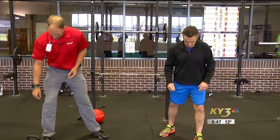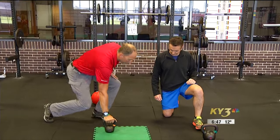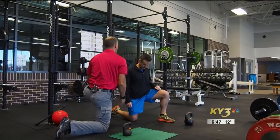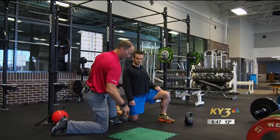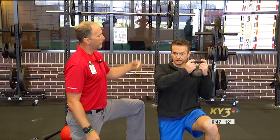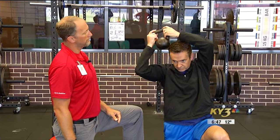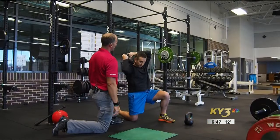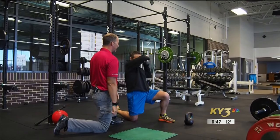First one — get down on one knee. Get you down on one knee, straightened up, nice and tall. You can hold the kettlebell just like this. Now what I want you to do is take the kettlebell and wrap it all the way around your head, kind of in a circle. When you go behind your head — bring it down lower. There you go. Try and get as much movement as you can.